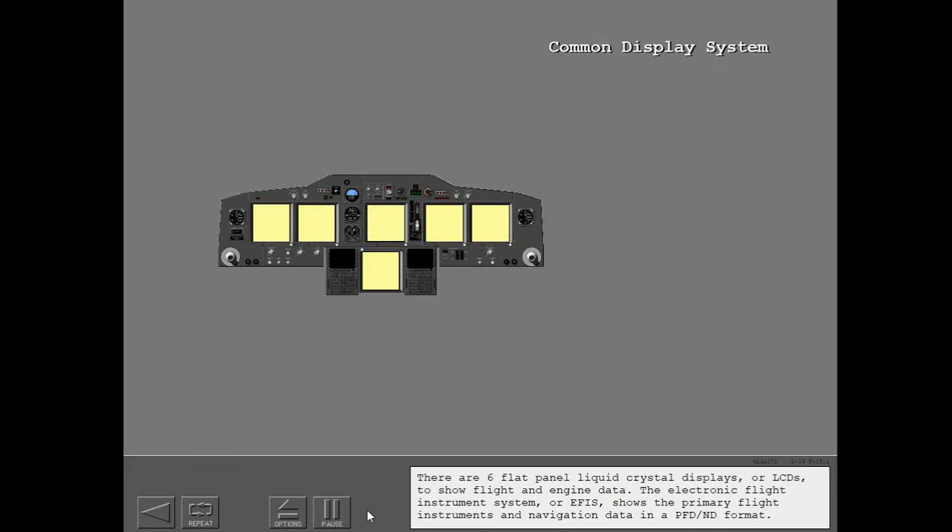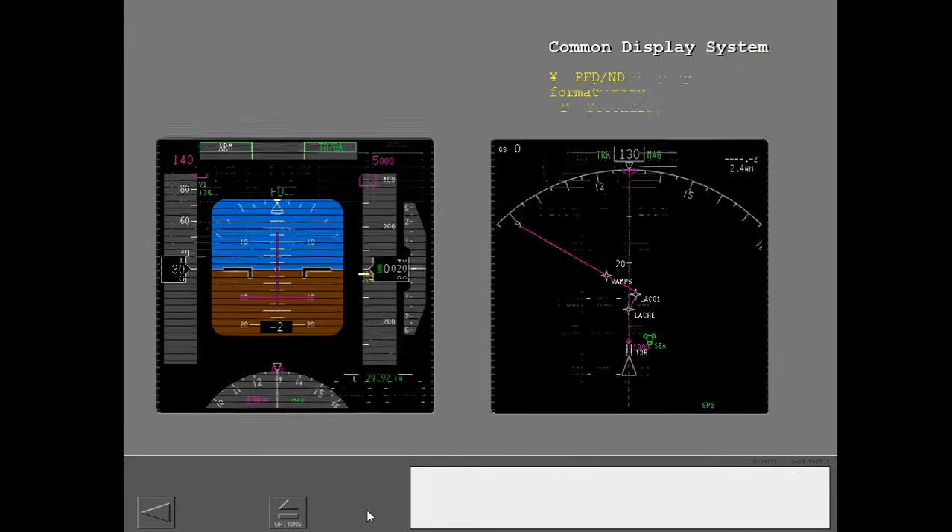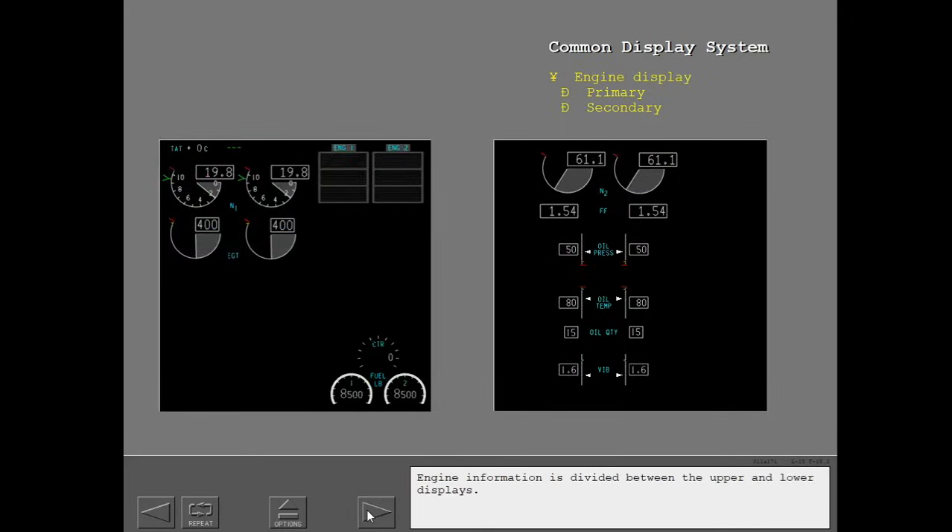There are six flat panel liquid crystal displays, or LCDs, to show flight and engine data. The electronic flight instrument system, or EFIS, shows the primary flight instruments and navigation data in a PFD-ND format, which is like the Boeing 777 flight displays. Engine information is divided between the upper and lower displays.